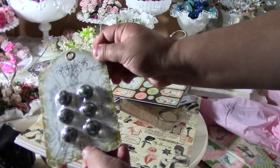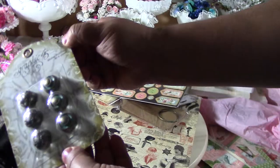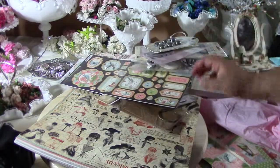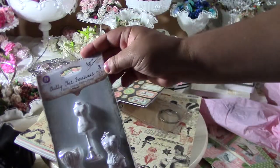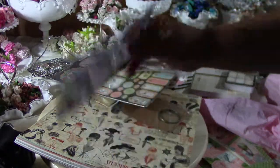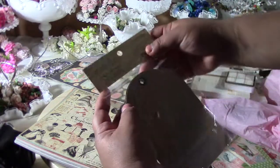I found these awesome Graphic 45 metal buttons, but if you look at them they look like doorknobs — and that's exactly what I'm going to use them as in my projects. They were $6.49. Also, Prima's Shabby Chic Treasures corset and dress forms were $4.99. They sound cheap individually but you start adding them up and it's scary.